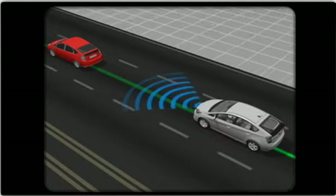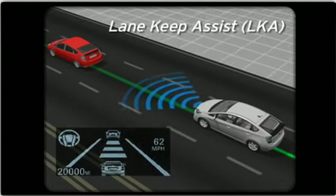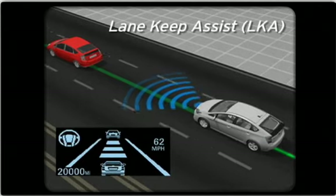When the Dynamic Radar Cruise Control system has been set, the Lane Keep Assist function applies a slight steering force to help the driver keep the vehicle in the center of the lane.